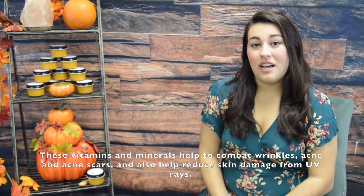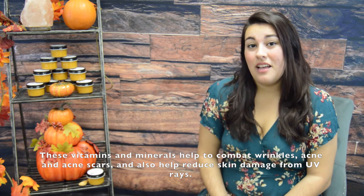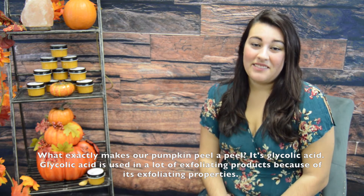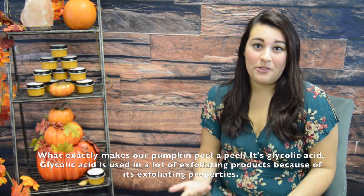These vitamins and minerals help to combat wrinkles, acne and acne scars, and also help reduce skin damage from UV rays. What exactly makes our pumpkin peel so appealing? It's glycolic acid. Glycolic acid is used in a lot of exfoliating products because of its exfoliating properties.